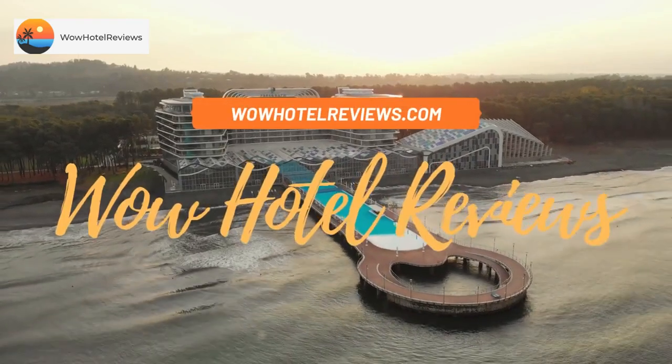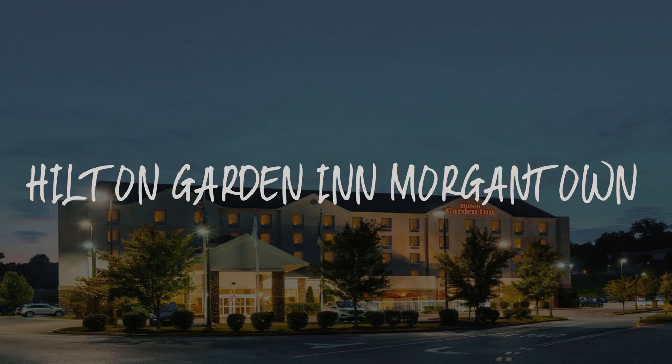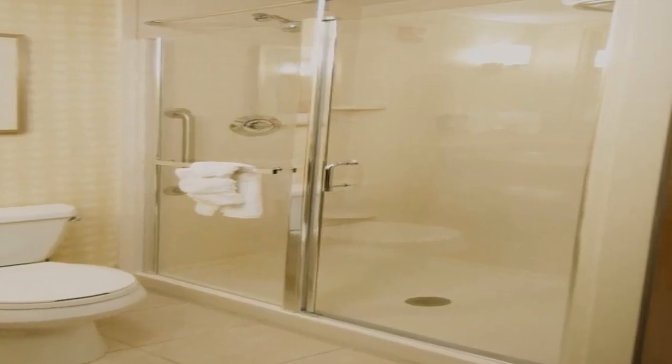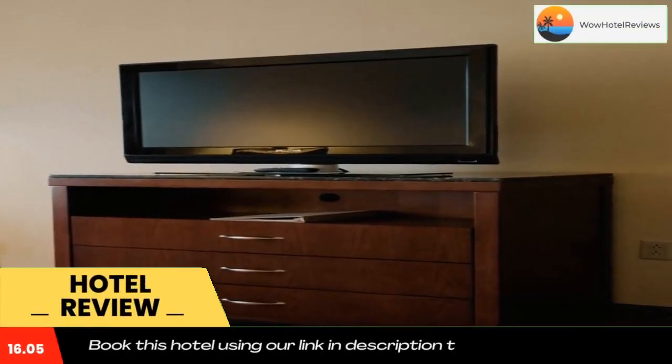Hello guys, welcome to Wow Hotel Reviews. Today I am reviewing Hilton Garden Inn Morgantown. It's a three-star hotel. Please use our Booking.com link in the description to book the hotel and get special pricing.